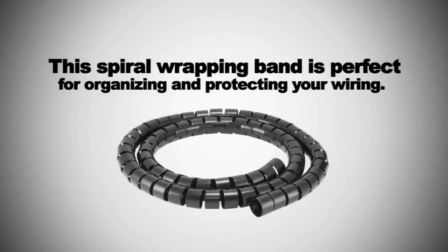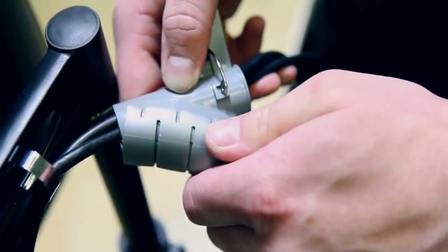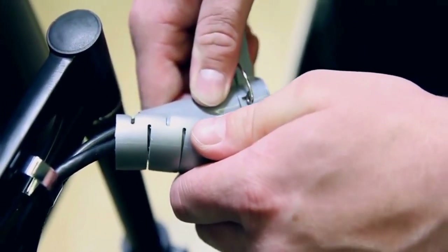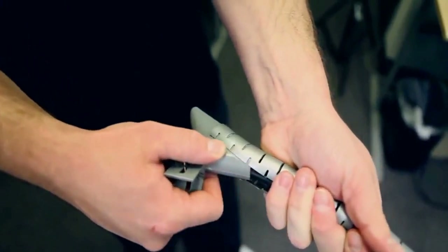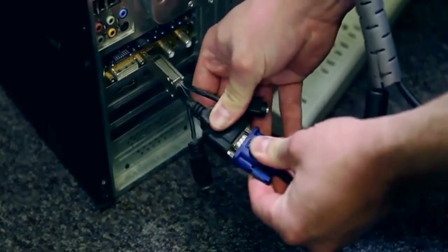It creates a neat and aesthetically pleasing atmosphere while assisting in the prevention of tangling and trip hazards. The Chord Management Organizer Kit makes cable management simple with its user-friendly components, making it a necessary accessory for keeping a space neat and orderly.